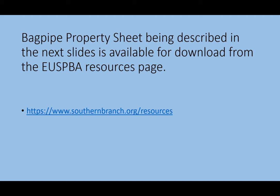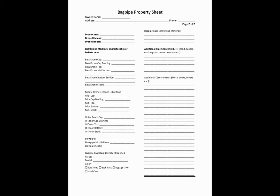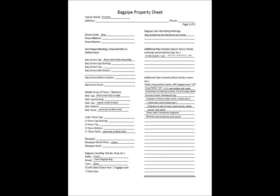The bagpipe property sheet described in the next slides is available for download from the USPA resource page. Remember, you are identifying your bagpipe for someone who knows nothing about your instrument, so be as detailed as possible. The front page is where you list your serial number or manufacturer's identifier number. You'll indicate whether it's a full size or three-quarter size, and describe the material the bagpipe is made out of, including any serial number or identifying mark you added.